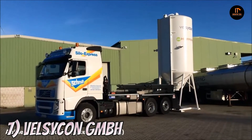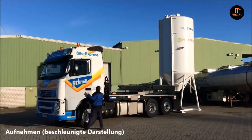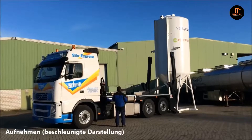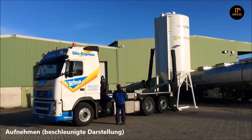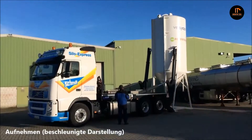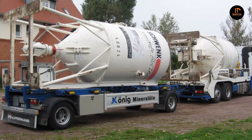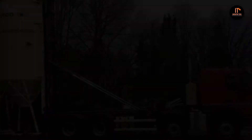Number 7: The Velsicon GmbH. The Velsicon GmbH is a premium manufacturer of silo-changing systems and offers pocket, hook, and combination-changing systems. Depending on customer requirements, they assemble these on chassis, semi-trailers, and central axle trailers.